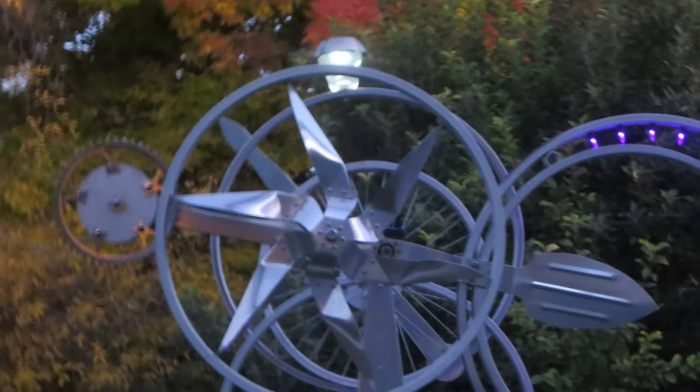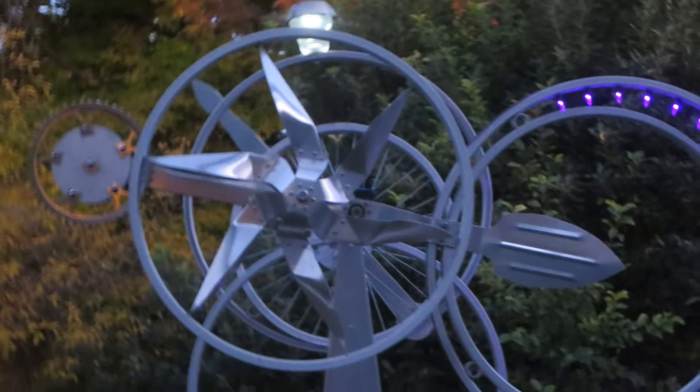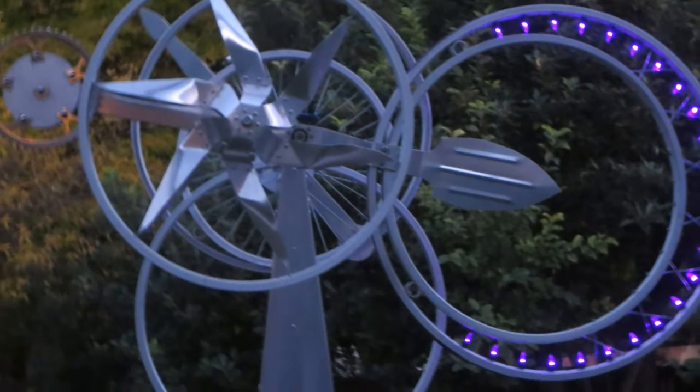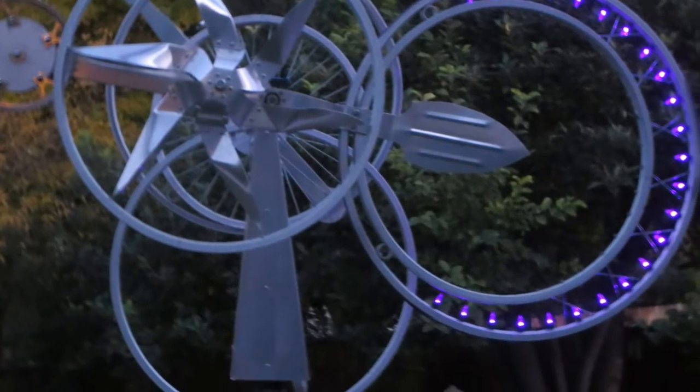I got it all assembled, and for a while I've been thinking about the piece at night. At night time it's fun — as the piece starts moving, the lights are going to be moving as well, and because the pieces are counterbalanced, the pattern changes. It's not always the same.